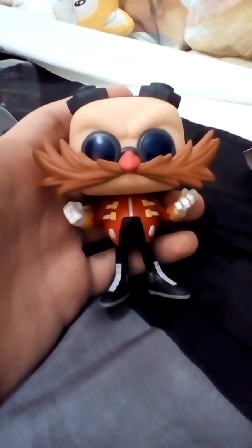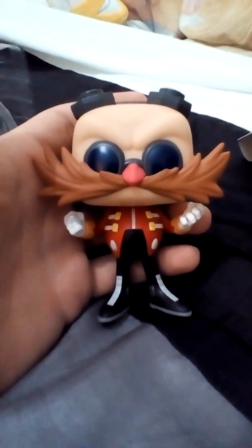So that was really about it. That was the Funko Pop figure of Dr. Eggman. I'd just like to say please subscribe, leave a comment, and give it a thumbs up. See you guys, bye bye!